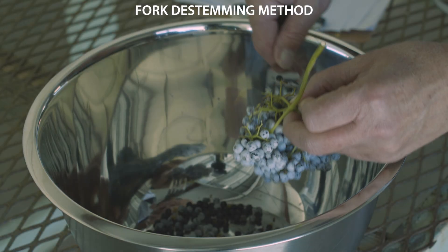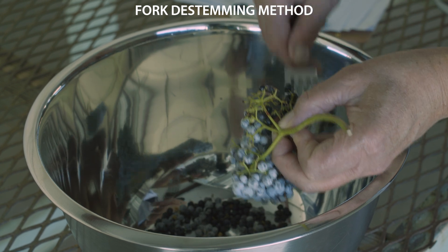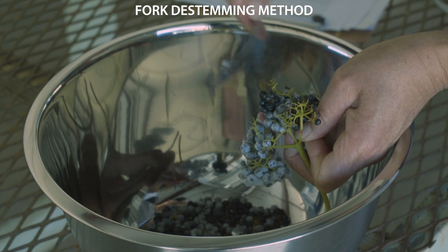This is a simple de-stemming method using equipment that many people already have on hand. A fork is used to gently dislodge berries from the stems into a bowl below. However, it can be time consuming.